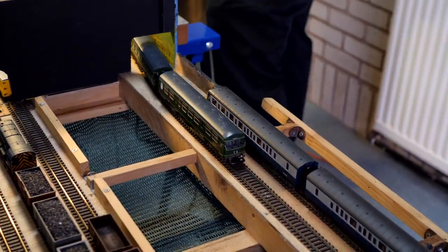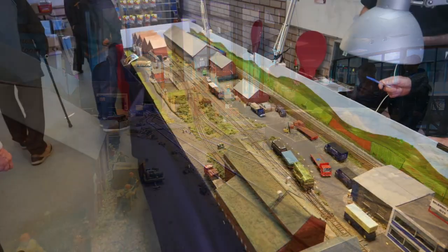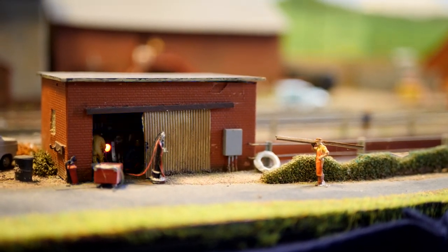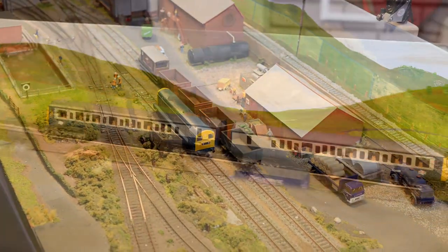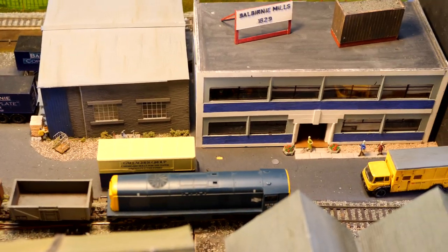The passenger branch line operates independently with three DMUs using an automatic shuttle. The layout is twelve feet by two feet across three four-foot by two-foot boards and has been designed for car transportation. All the buildings are scratch-built and the track is Pico code 100 with Pico points. Stock is a mixture of Lima and Bachmann. Couplings are KD, which are ideal for shunting layouts. My thanks to David Kant for supplying the information.